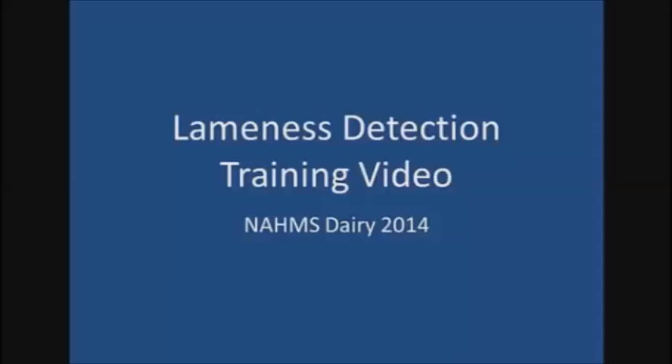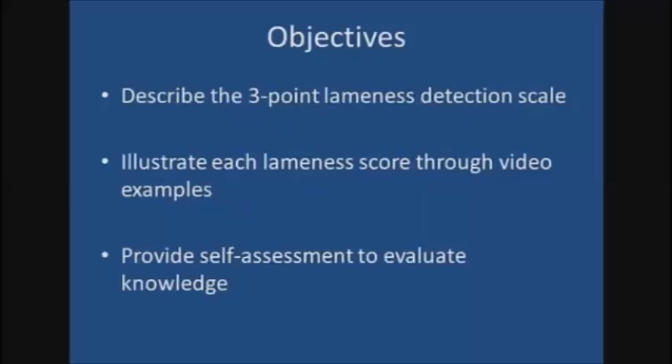Welcome to the lameness detection training video for the upcoming NOMS Dairy 2014 study. This video will describe the three-point lameness detection scale that will be used in the study, will illustrate each of the three lameness scores through video examples, and will end with a self-assessment that will allow you to evaluate your performance when using the three-point lameness detection scale.